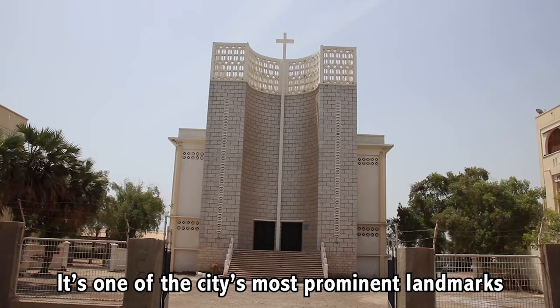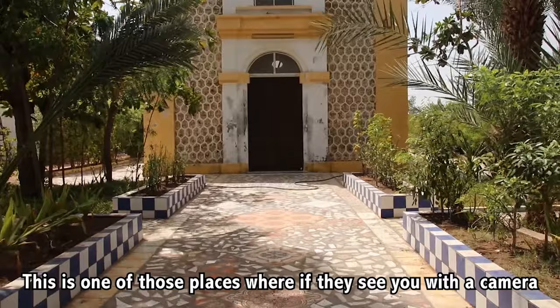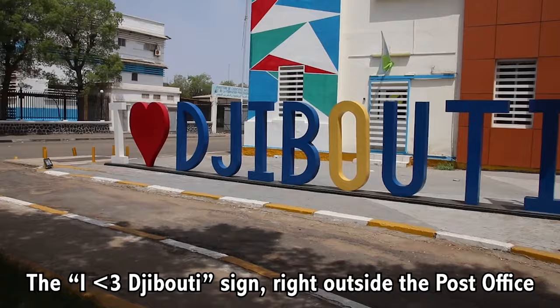This is the Djibouti Cathedral, one of the city's most prominent landmarks, located right here on Boulevard de la République. Yet another beautiful church — this one is far more showy. Don't put the camera away though. This is one of those places where if they see you with a camera, you are instantly interrogated and the worst case is very much possible. Not the friendliest country in the world. There's the I Love Djibouti sign right inside of the post office — pretty colourful, they put a lot of work into this.